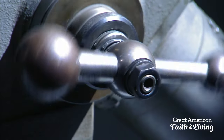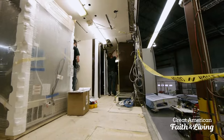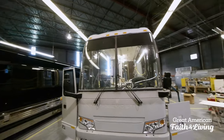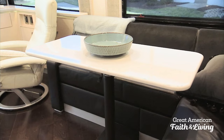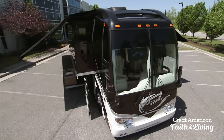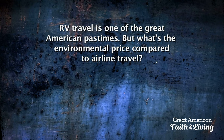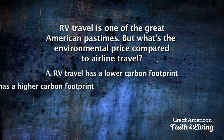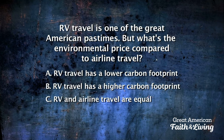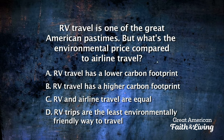This multimillion-dollar motor coach is well on its way. From design to final fit-out, over five months and over 8,000 man-hours have gone into this latest Vantare Super RV. This triple slide-out is ready, and it has some modern technology that has to be seen to be believed. RV travel is one of the great American pastimes — but what's the environmental price compared to airline travel? Does RV travel have a lower or higher carbon footprint, or are they equal?